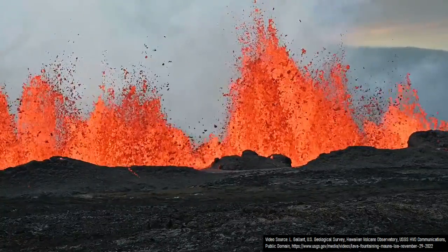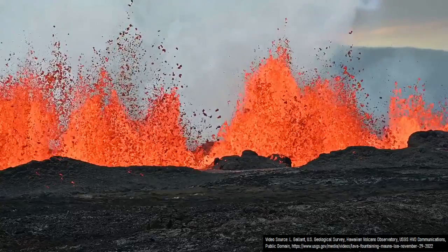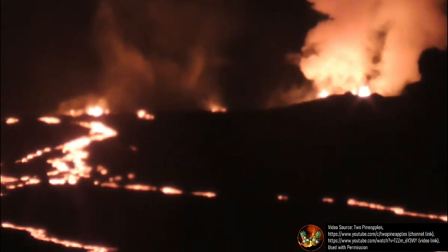On November 27th of 2022, the first eruption of the Mauna Loa volcano in Hawaii since 1984 began. It is now day 4 of its ongoing eruption, and as the flow of lava creeps closer and closer to Hawaii Route 200,